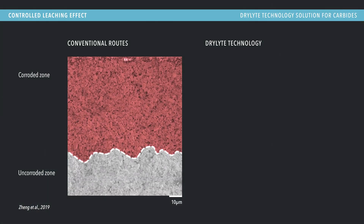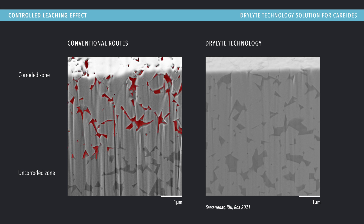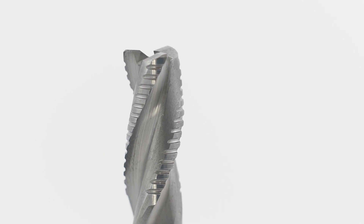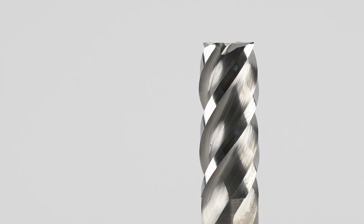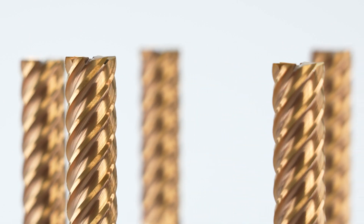Delight 100 Pro Carbide mitigates cobalt binder leaching, preserving the integrity of cemented carbide components during surface finishing operations and preventing adverse effects on the pieces. It also allows for precise electrical parameter adjustments to achieve controlled leaching, resulting in improved surfaces for subsequent coating.